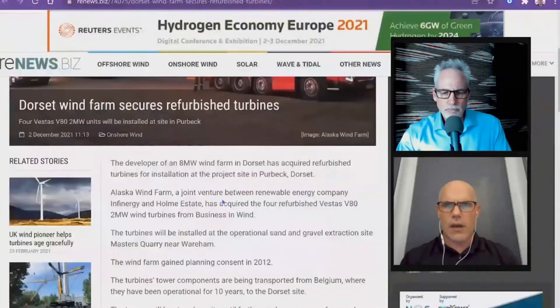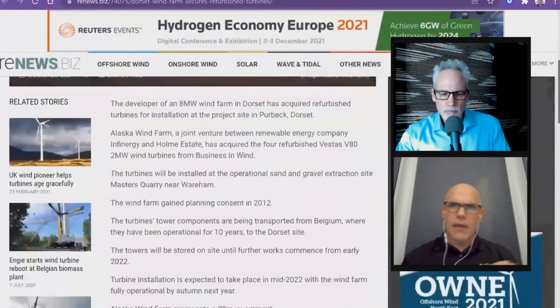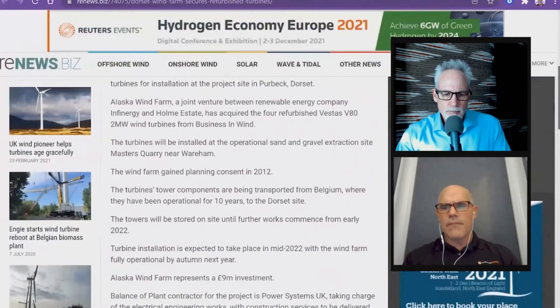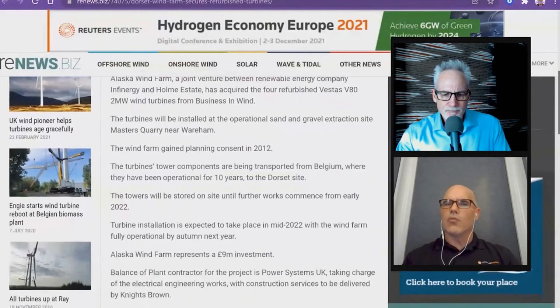I'm super interested in knowing what the energy payback and CO2 payback is of a fully reused wind turbine. In Alaska — not a lot of details on the story, except for the key ones — they're taking four refurbished two-megawatt turbines from Belgium, moving them to Alaska. Those units have been used for 10 years, and whoever had them decided they wanted to upgrade their facility.